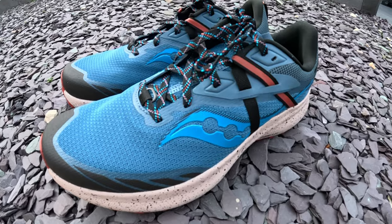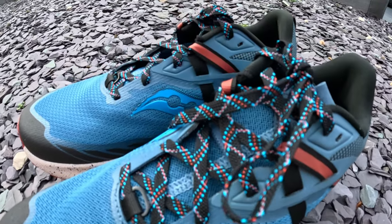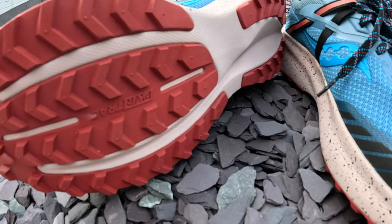The Ride 15 — let me know in the comments if you got there — was one of the best daily trainers of 2022, but they pimped it up with a trail version. Think Pegasus Trail; that's where this has all come from, I believe. We've got the Power Run midsole, a new more rugged upper with some sort of toe bumpers, and the Power Track outsole on this bad boy.